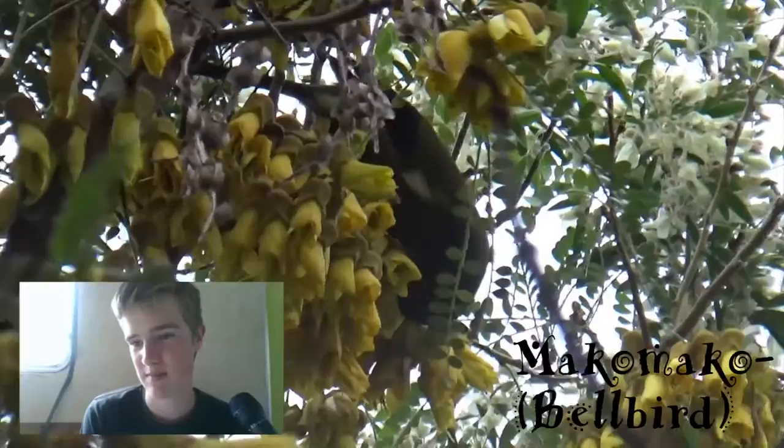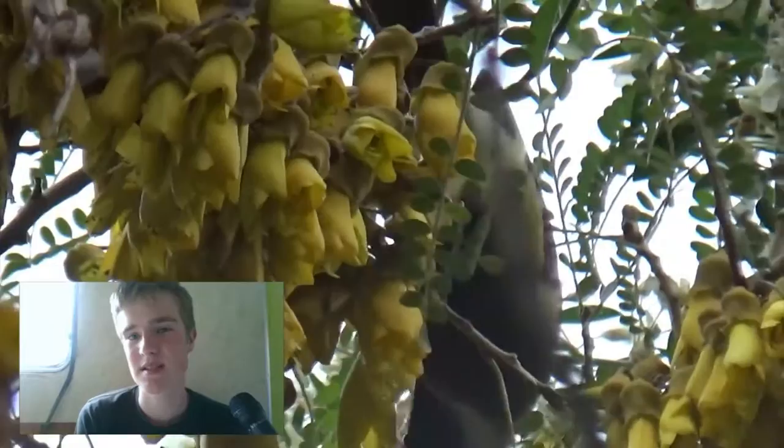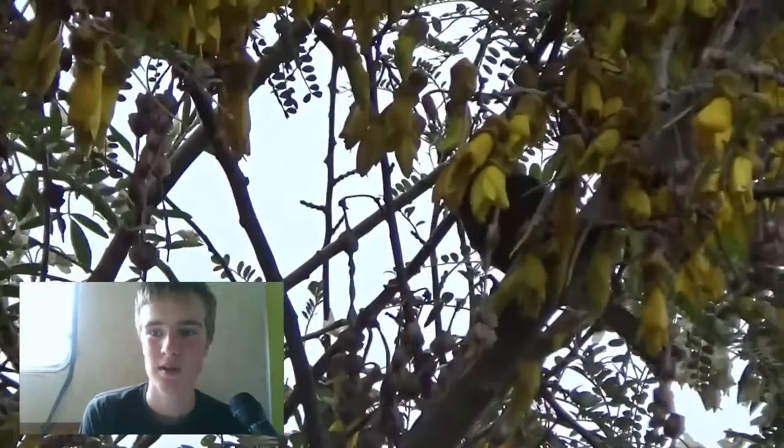There we are, that's our bellbird there. Mako mako in Māori. And that also feeds on the kowhai flowers, so you can see it's just doing that there. It's looking like it's having a great time. They make an amazing noise, just as their name suggests — it's a bellbird. Really nice, and there are a lot of them around as well.